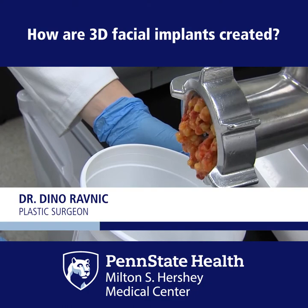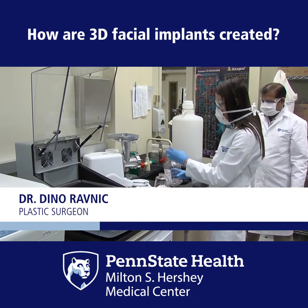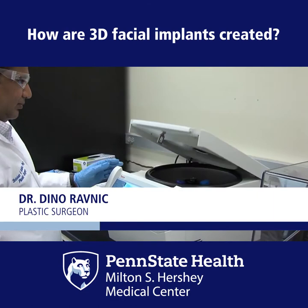As plastic surgeons, we're trained in the principle that we try to use extra tissue to restore those defects. Our lab really focuses on using excess tissue as spare parts to retrieve the cells — typically adult stem cells — that we hope to use as bio-ink for the printing process, with the idea of building tissues and organs in the lab eventually, in the future, for a customized replacement for the patient.